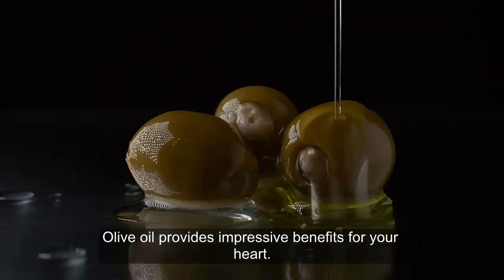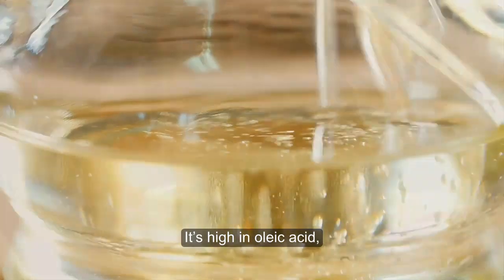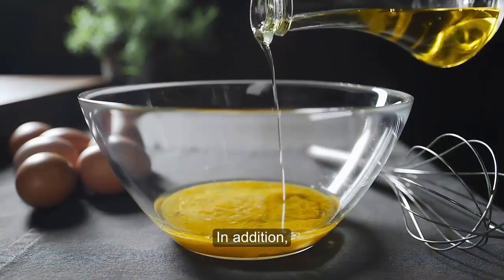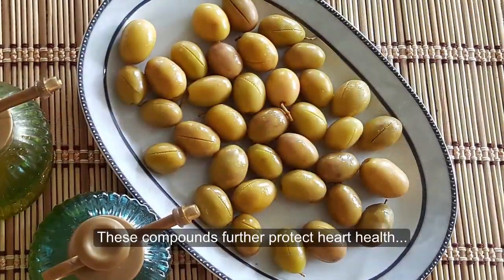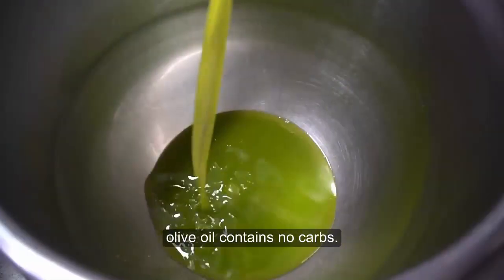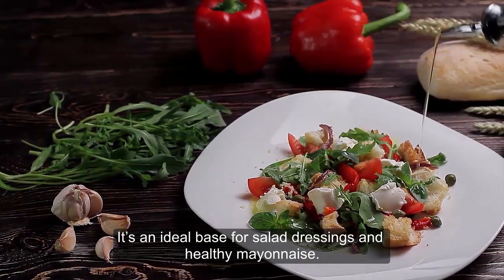Olive oil provides impressive benefits for your heart. It's high in oleic acid, a monounsaturated fat that has been found to decrease heart disease risk factors in many studies. In addition, extra virgin olive oil is high in antioxidants known as phenols. These compounds further protect heart health by decreasing inflammation and improving artery function. As a pure fat source, olive oil contains no carbs. It's an ideal base for salad dressings and healthy mayonnaise.